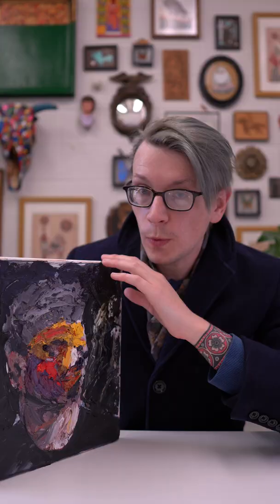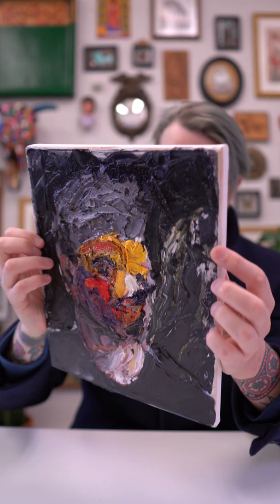I purchased this painting in 2020 — it was when I first discovered his work. I now have a few different pieces by him, which I'll show in later videos.